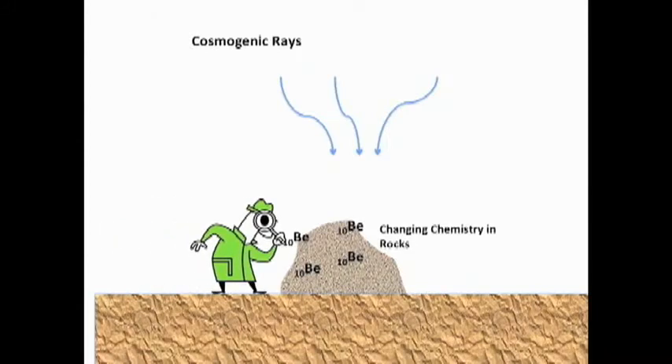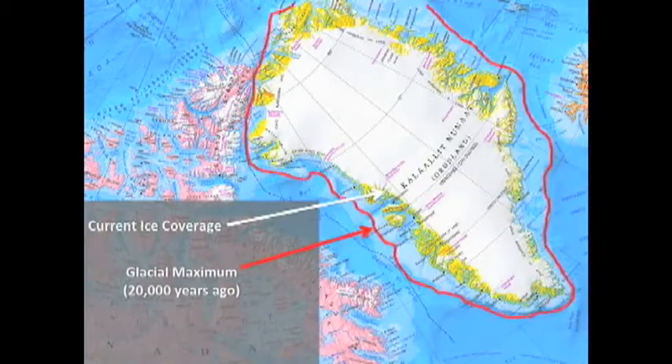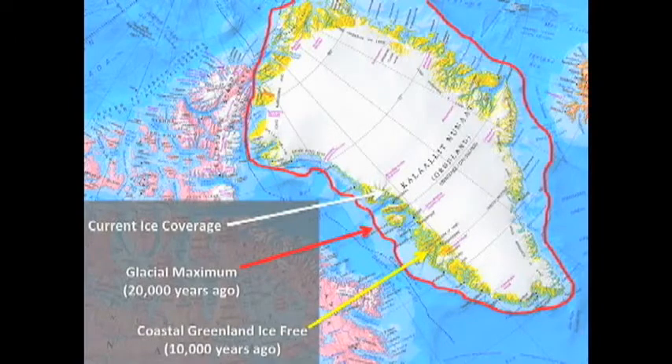I can calculate how old that rock is — how long it's been sitting on the surface. Most of the coastal area of Greenland was covered by ice during the height of the last ice age, which was about 20,000 years ago, and the Greenland ice sheet extended way out into the ocean, almost out to the continental shelf. The ice sheet started to recede because climate started to warm, and it reached the coastlines in most areas — probably also in Nuuk — by about 10,000 years ago.